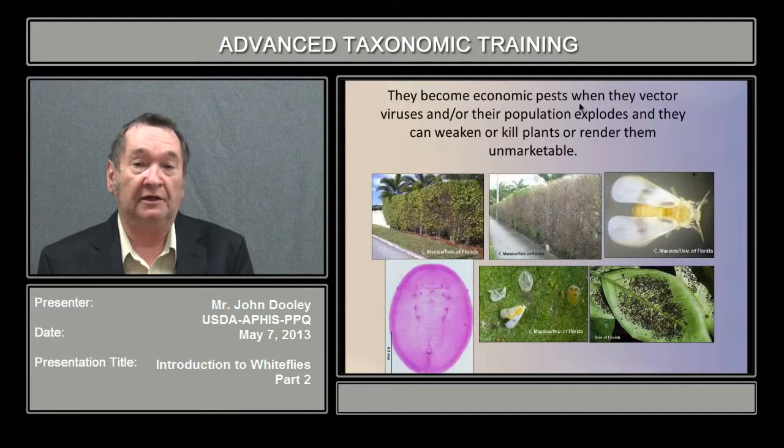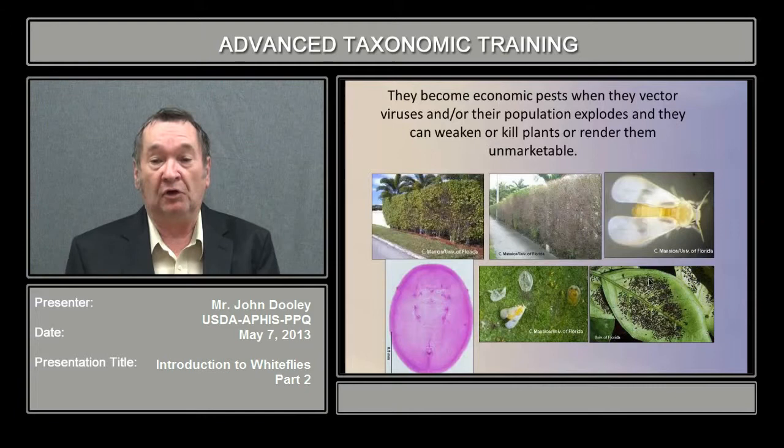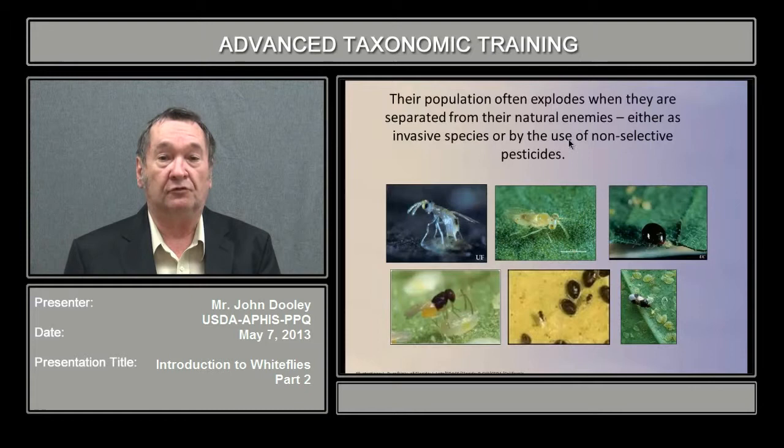They are also an economic pest because of the vector of diseases, or population explosions due to pesticide resistance and other factors, or because they build up so much — like the citrus black fly — that they develop sooty mold and other fungi that make plants unmarketable. Populations also explode when they are separated from natural enemies upon interception in quarantine during importation, though occasionally natural enemies do come with them.